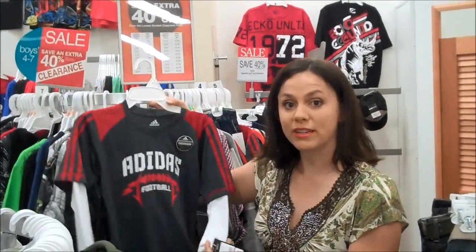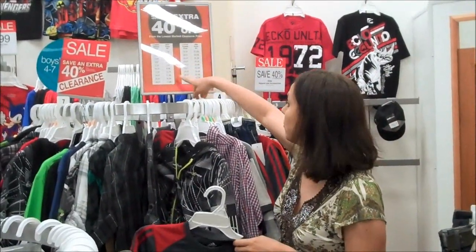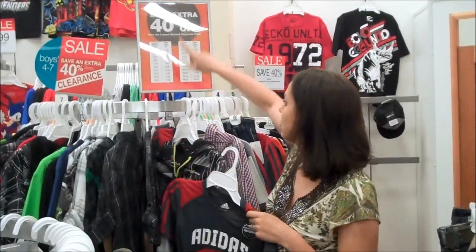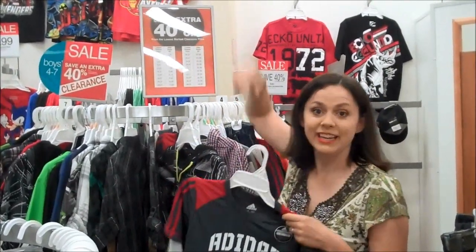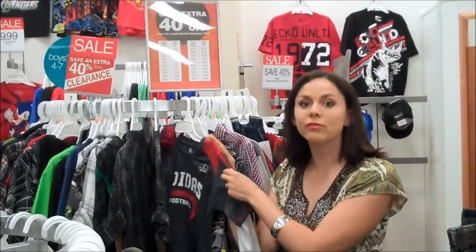Just as an example, this Adidas shirt was $30, it's marked down to $19.97. Fred Meyer even has helpful signs throughout the store that will tell you what your price is. So this shirt that was $30, marked to $20, is actually now on sale for $11.98. So when you're doing your clothing shopping, do look for the clearance racks.